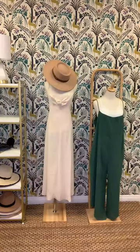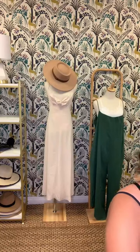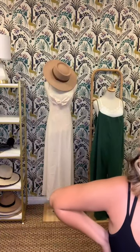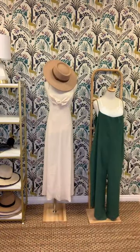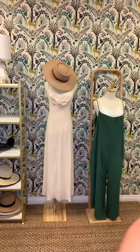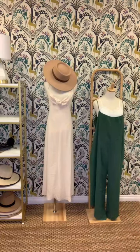Identifier 115 is a spaghetti strap tie detail dress — I don't have it with me but it comes in small, medium, and extra large in cream and orange. It has a cute tie knot in the front, very summery and boho. I love all the boho picks Ty chose for today — I'm a boho girly and I love dressing in that style.